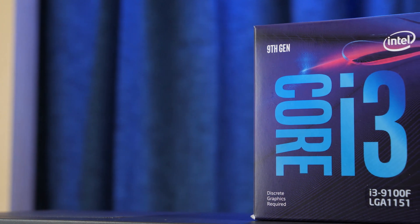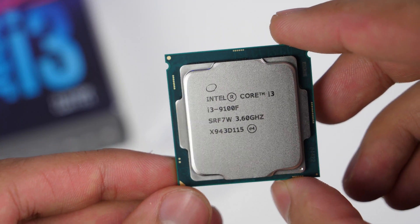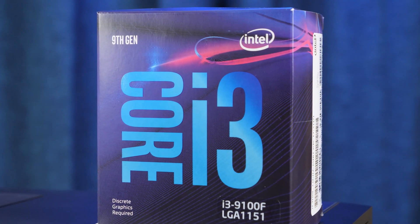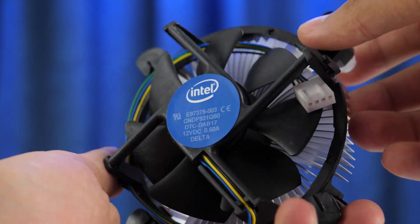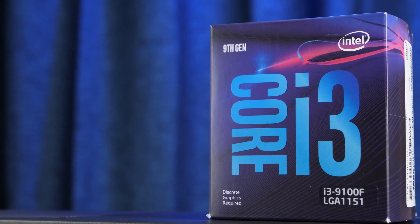The Intel Core i3-9100F was at 100% load in almost all games, which is not good because there are only 4 cores available. Nowadays, modern games need at least 8 productive threads. The only thing Intel fans can do is wait for the new generation of Intel, which is rumored to have an i3 with 4 cores and 8 threads. This will be exciting and we'll find out about it soon.